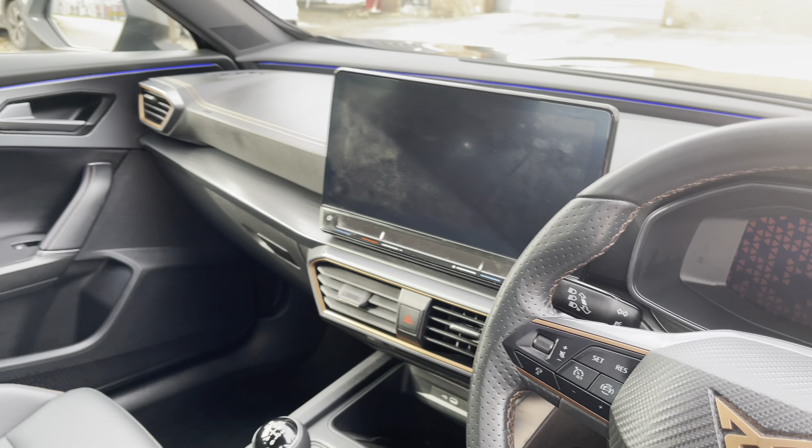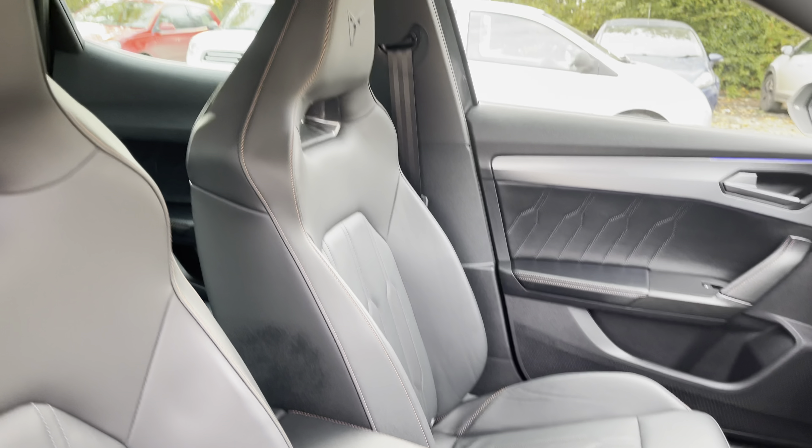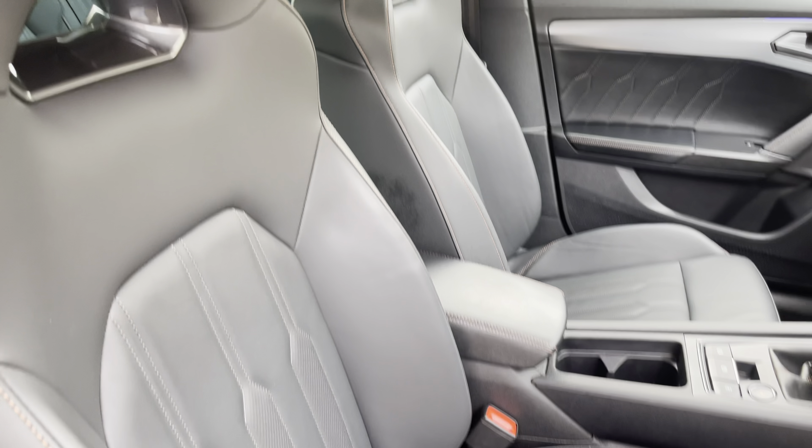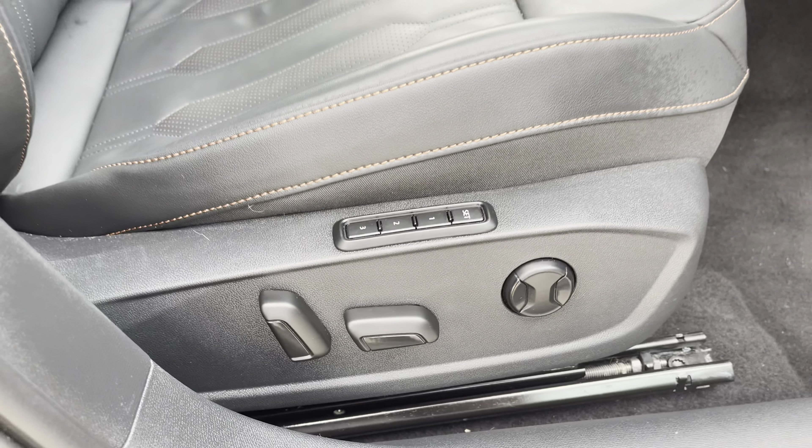Into the front, we have the gorgeous dashboard on display which does feature the interior wrap-around ambient lighting, along with the front sports bucket seats which provide for an incredibly comfortable journey. The driver's seat is fully electronically adjustable via the switches we can see here.